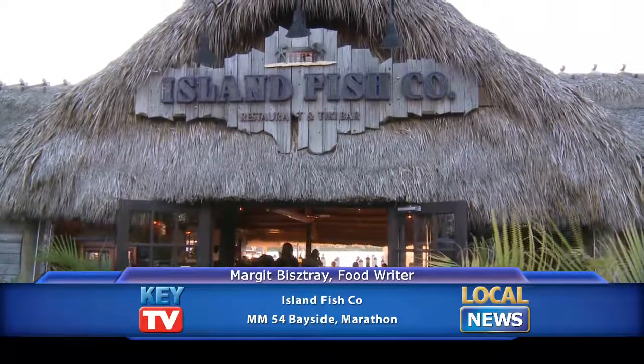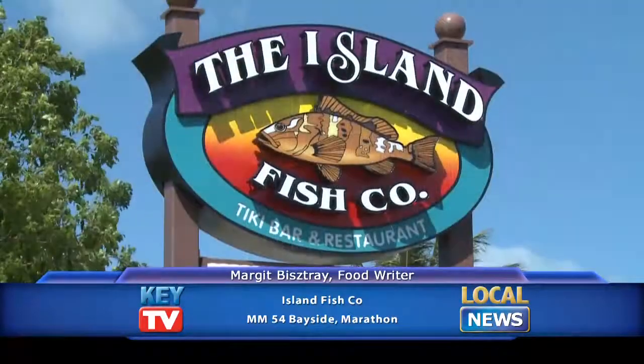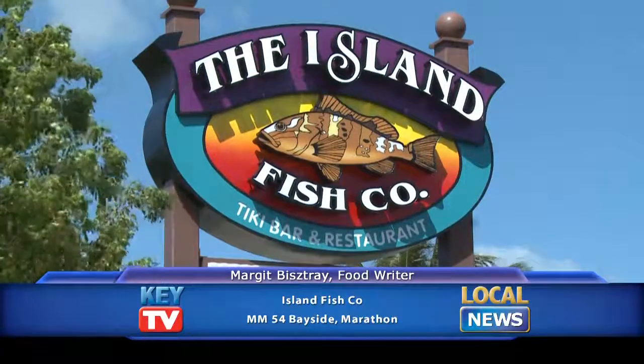Today's dining tip comes from Island Fish Company in Marathon. It's easy to spy right along the highway — just look for the giant Tiki Hut. That's actually the bar, which is a great place to sit and have a couple bites to eat and a good cold drink while you look out at the Gulf.